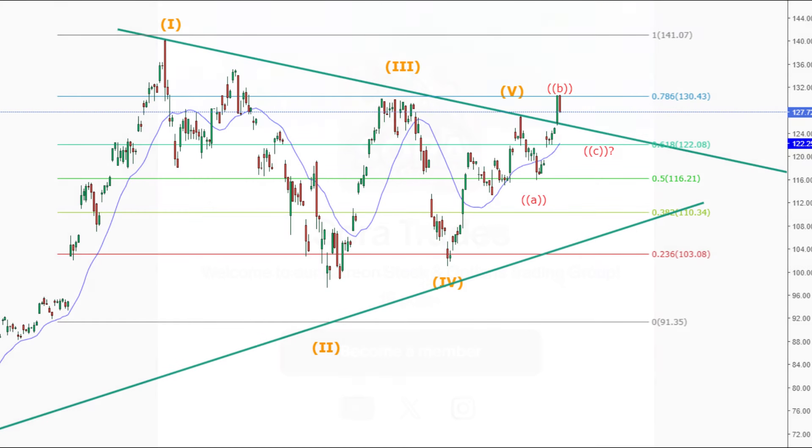Based on the updated chart, the ABC corrective wave remains a viable scenario for Nvidia despite the recent breakout. Yesterday's extension of the potential Wave C aligns with the ongoing corrective nature of the move. Interestingly, the current target for Wave C has shifted closer to the $122.08 level, which coincides with the 0.618 Fibonacci retracement.